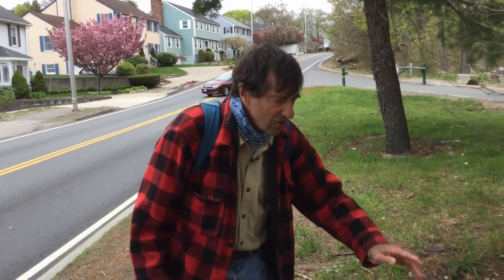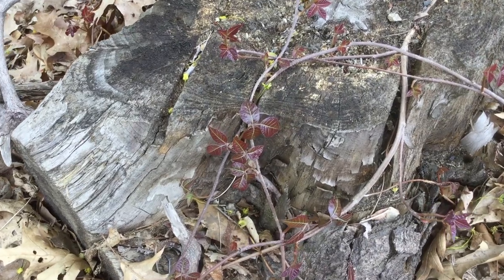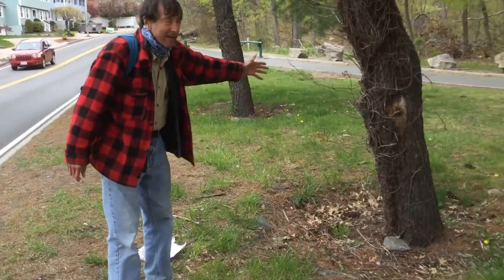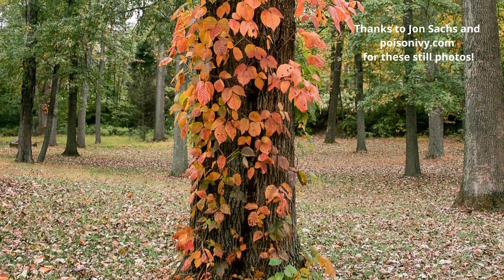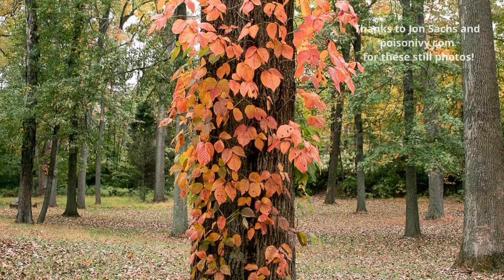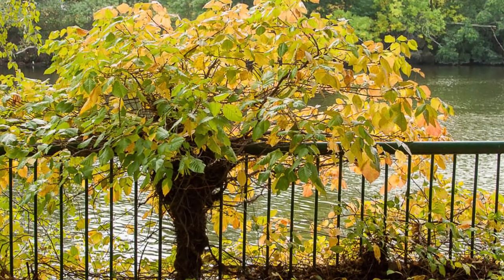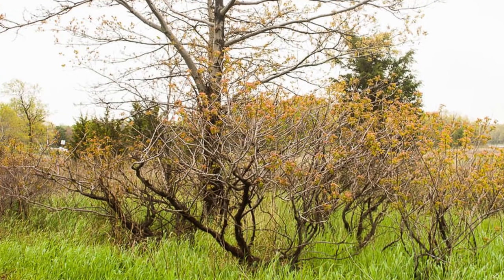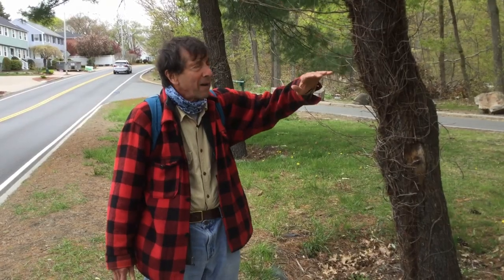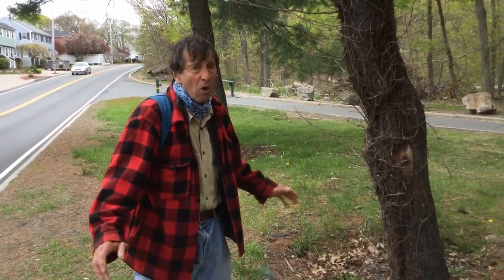In terms of habit or growth form, poison ivy can exist as a trailing vine just sprawling along the ground, or it can grow as a climbing vine scrambling up over a rock wall, growing up a fence, growing up a tree, or it can grow as an erect shrub, totally unsupported. The books typically say that unsupported poison ivy can grow maybe four or five feet, but I've actually seen some down in Rhode Island as high as seven or eight feet tall and totally unsupported.